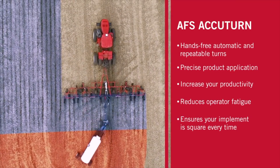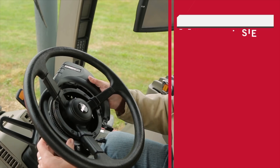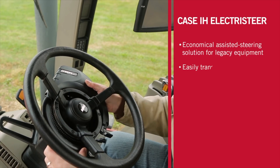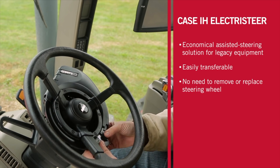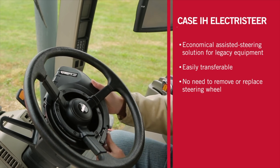Think about how many guys you've ridden with in the combine — you get to that last 20-30 feet in the field and you're knocking over corn because that planter wasn't exactly square. That's money you're leaving in the field. It also decreases operator fatigue because you no longer have to make that turn, and you can focus on what's happening behind your tractor.